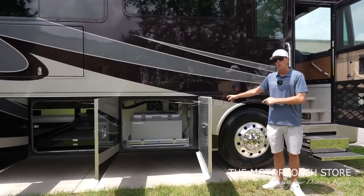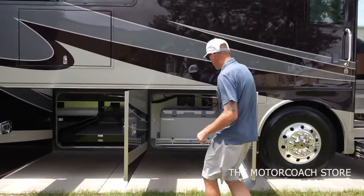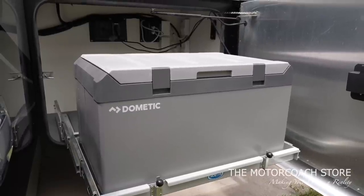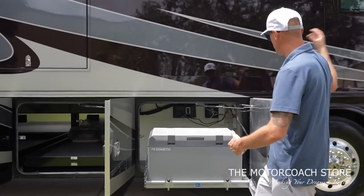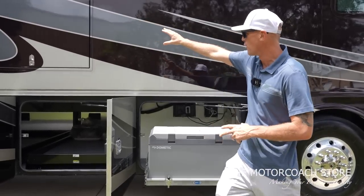Up front you've got the dual side fill for a 150-gallon diesel fuel tank. You've got your Dometic cooler up front — a nice spot to grab a cold beverage as soon as you come outside of your coach. It's going to be right below your entertainment bay, and you've got the TV there.